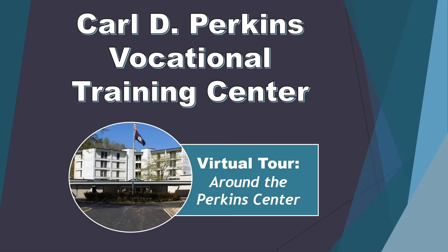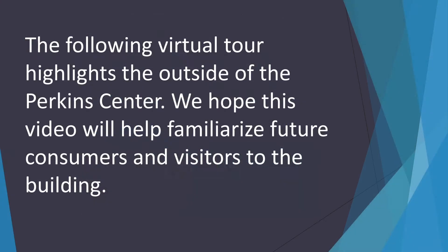Carl D. Perkins Vocational Training Center. Virtual tour around the Perkins Center. The following virtual tour highlights the outside of the Perkins Center. We hope this video will help familiarize future consumers and visitors to the building.